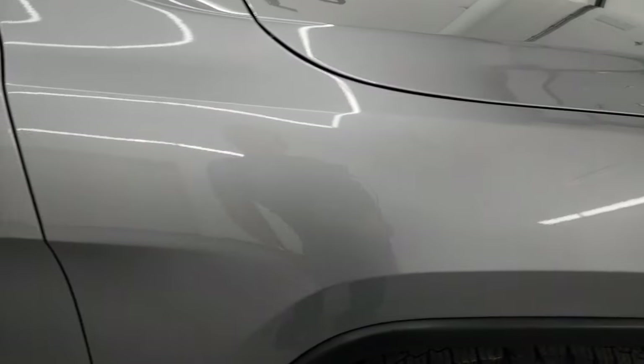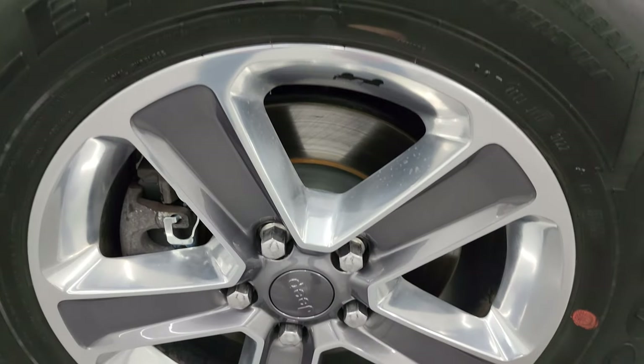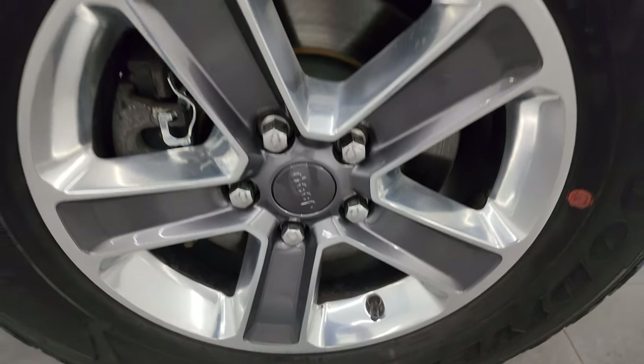The passenger's side front fender looks really good too, and the passenger's side front wheel has no major scuffs or scrapes. Billet silver metallic has a lot of metal flake in it — one of my favorite silvers on the Jeeps.